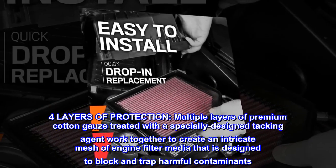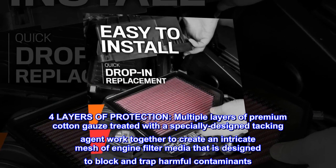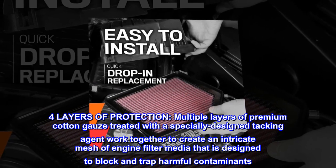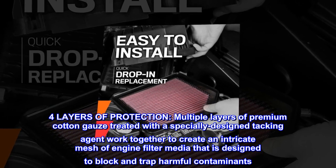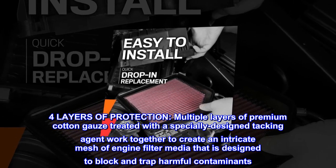Four layers of protection. Multiple layers of premium cotton gauze treated with a specially designed tacking agent work together to create an intricate mesh of engine filter media that is designed to block and trap harmful contaminants.